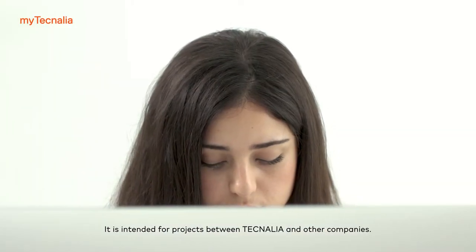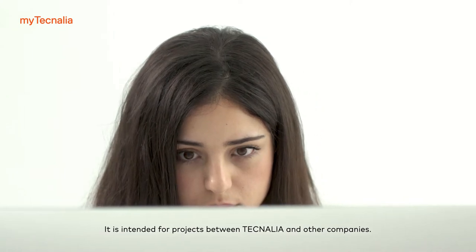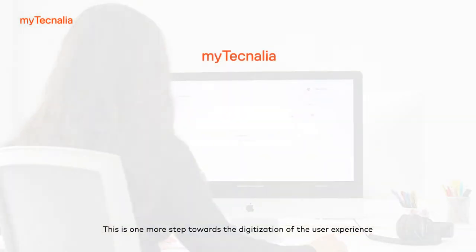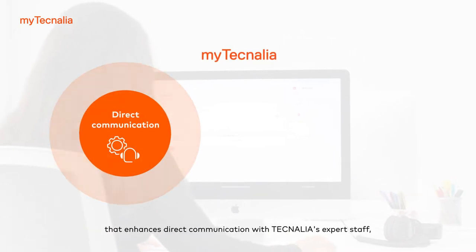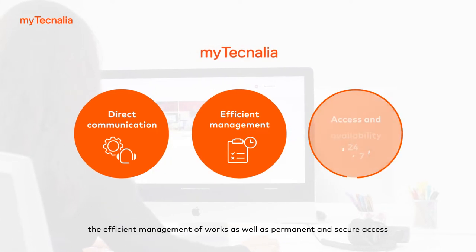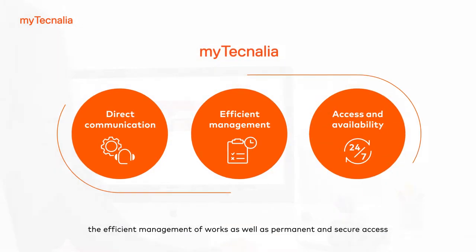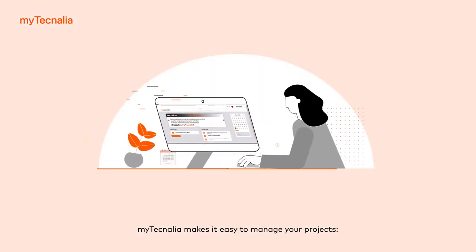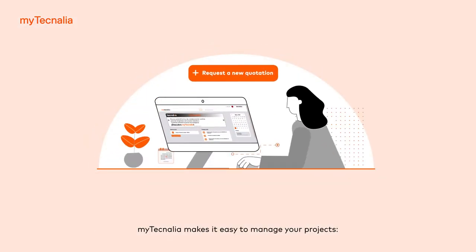It is intended for projects between Technalia and other companies. This is one more step towards the digitization of the user experience that enhances direct communication with Technalia's expert staff, the efficient management of works, as well as permanent and secure access to the information generated during projects and technology services. MyTechnalia makes it easy to manage your projects.